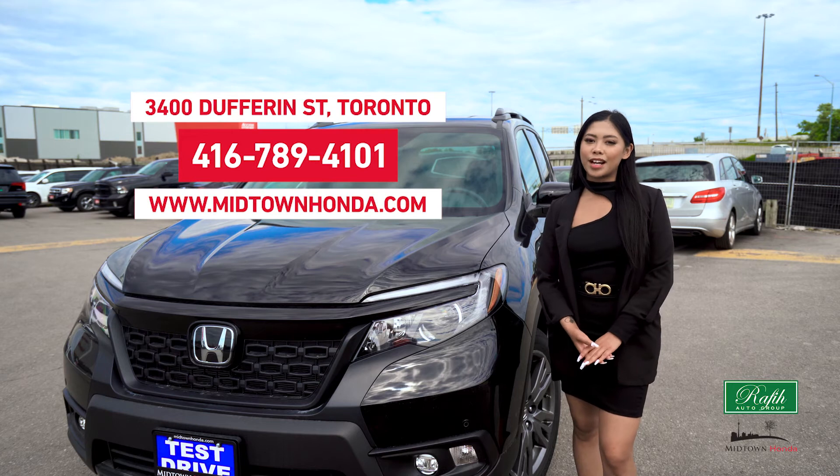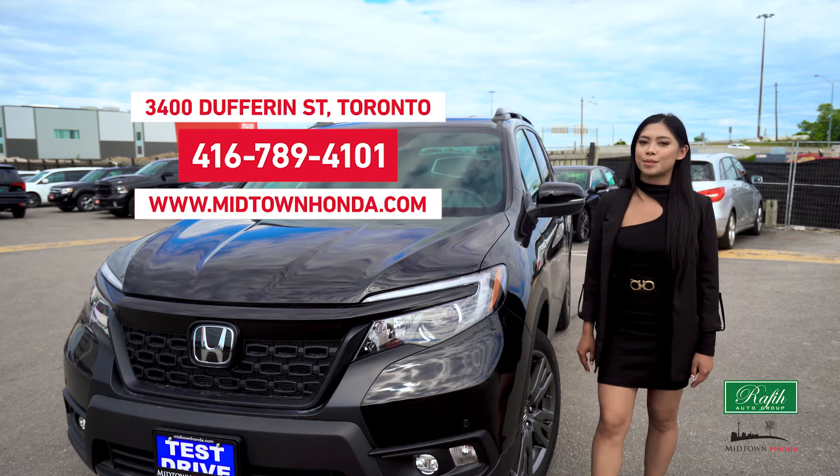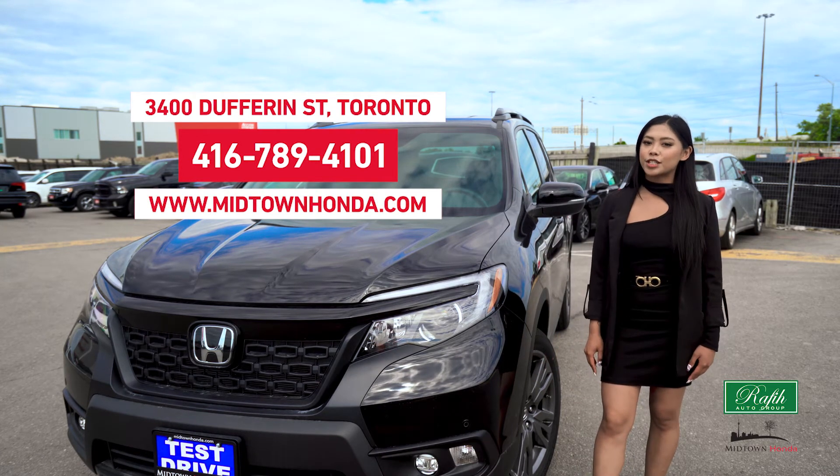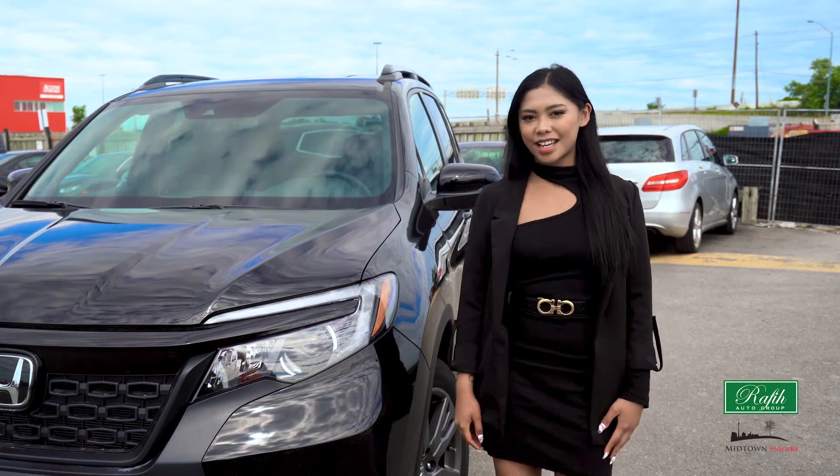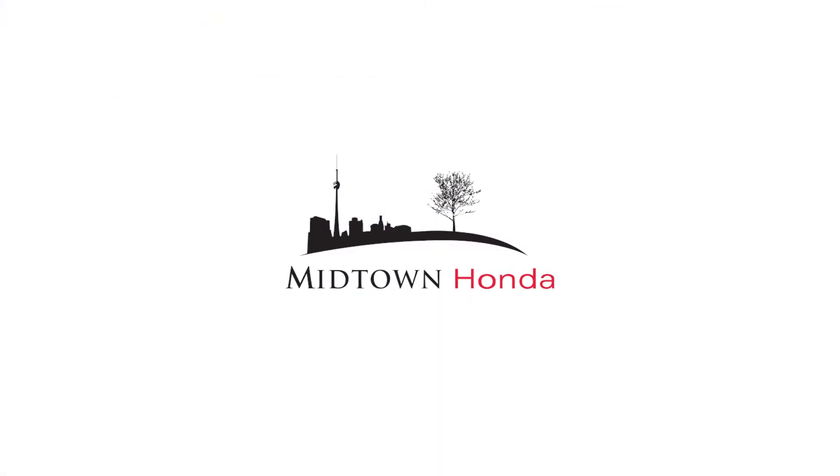No matter what you think you're looking for, come check out the 2021 Honda Passport at Midtown Honda. Once you take a test drive, you'll be sold. Thank you for watching and have a great day.